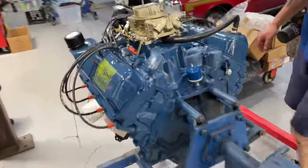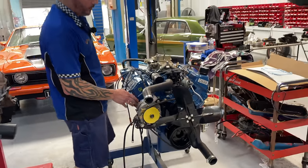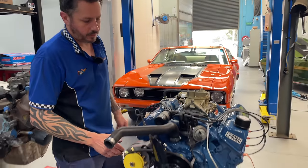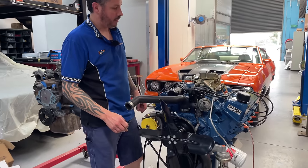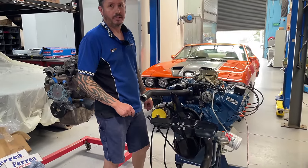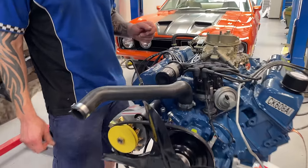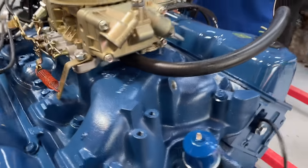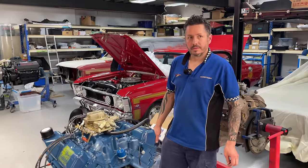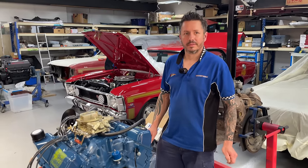Over here we've got a 351 Cleveland with aluminium Scott Cook heads and intake manifold — a great top-end package that really increases performance. It's built to Phase 3 spec in terms of camshaft and everything. This is going to be for the Onyx Black replica we're building for Colin — Onyx Black with a wind-back sunroof, done as a Phase 3 replica. It should be a pretty nice car, due back early in 2024 from paint. There was only one black Phase 3 made, and only a handful of XY GTs in black, so it's a rare colour.